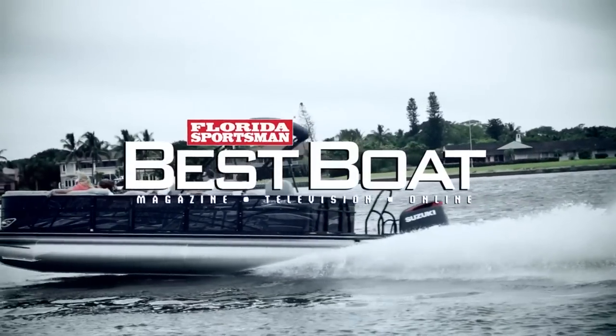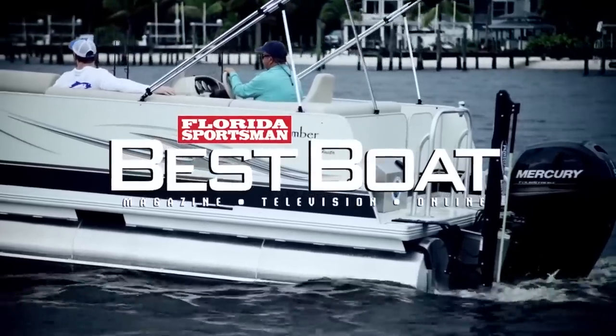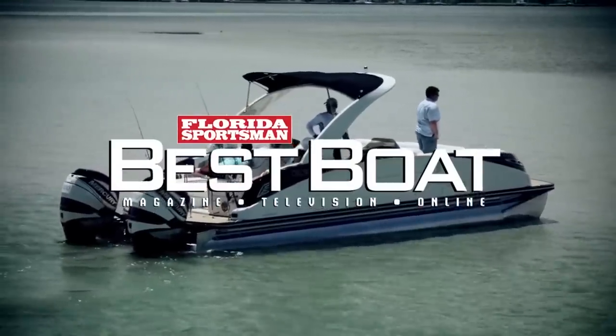Be sure to join us next week when we cover 20 to 27-foot pontoon boats on Florida's Sportsman Best Boat.